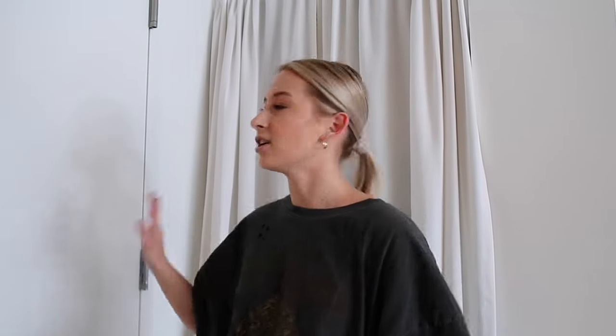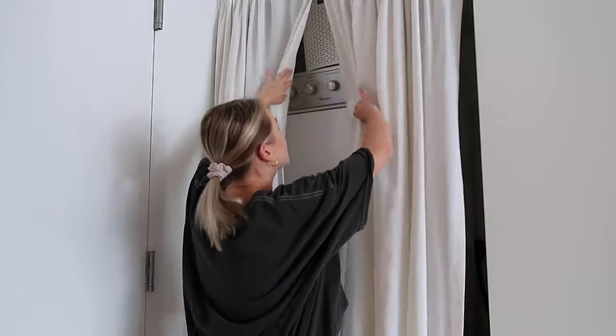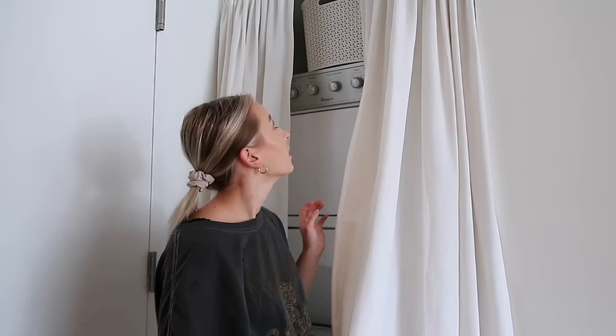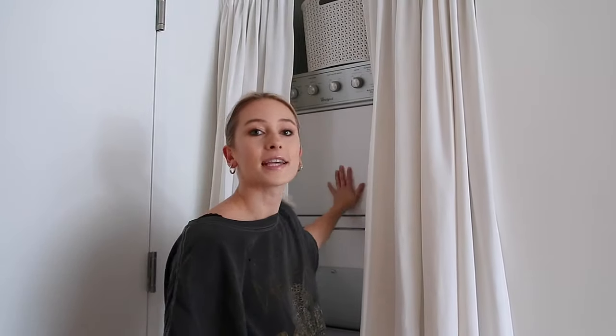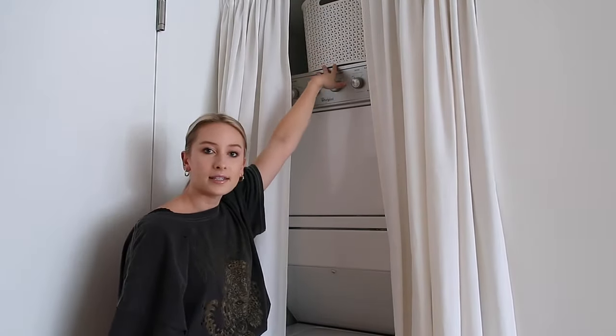Behind me is something you also see as soon as you walk in, and it's hidden behind some curtains I had from last year's apartment. We put a tension rod up so the curtains cover my washer and dryer — I do have a washer and dryer in-unit, and it doesn't come with anything to cover it. Curtains were a pretty cheap and good alternative. On top I just have my little basket with all my laundry necessities, and I also have some storage space to the side.